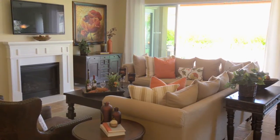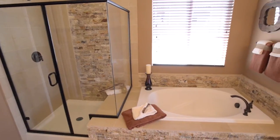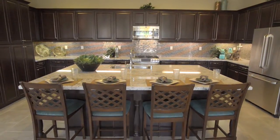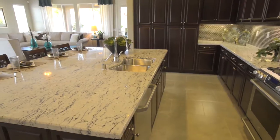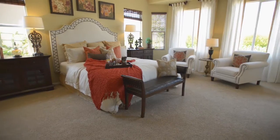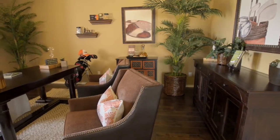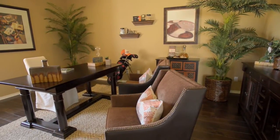Choose from 13 floor plans, all single-story and up to 2,700 square feet. Each home is designed for the lifestyle you want, with kitchen islands, spacious walk-in pantries, cozy master suites, and large open great rooms. Some floor plans even offer dens, which can be personalized as a third bedroom or office.